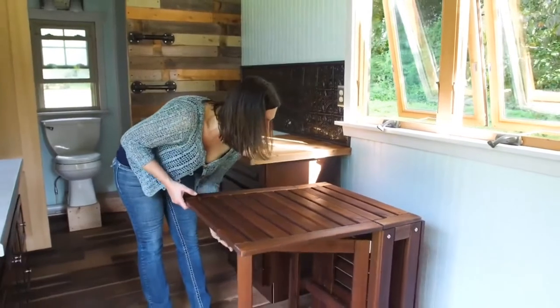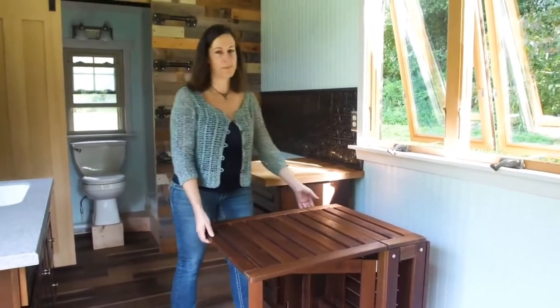This space here is for dining, comes with this table, opens on both sides.